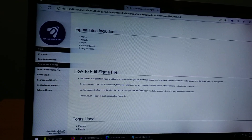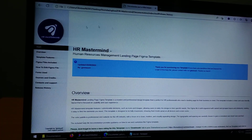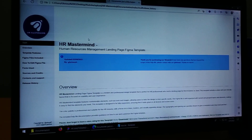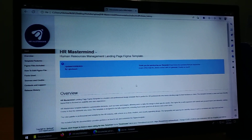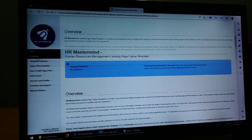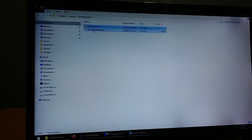The documentation covers: Overview, Template Features, Figma File Included, How to Edit Figma, Font Use, Source and Credit, Contact and Support, Release History. This is the documentation — you can read it. It's acceptable.